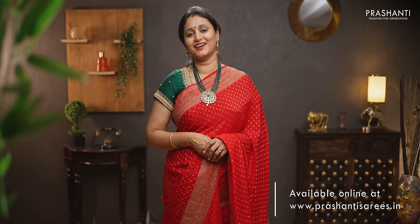All these sarees are available on our website. To buy, please log on to www.krishanthisarees.in or click the link in the description box to go directly to the collections page. Thank you for watching — have an enriching shopping experience at Krishanthi.